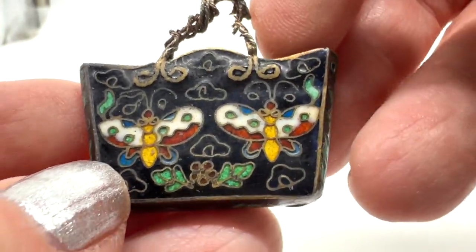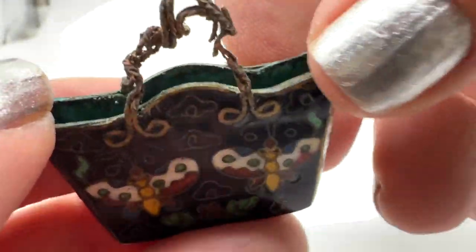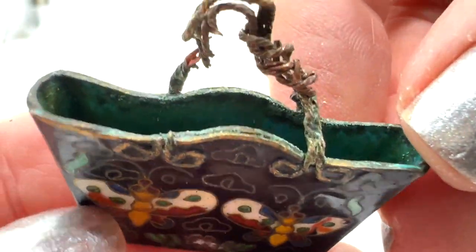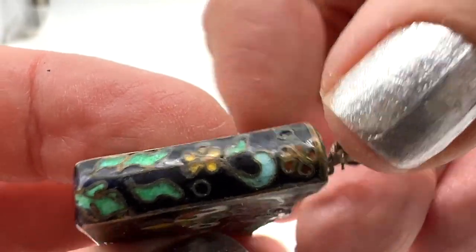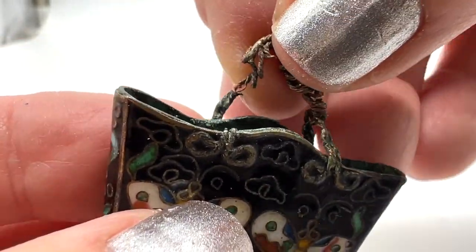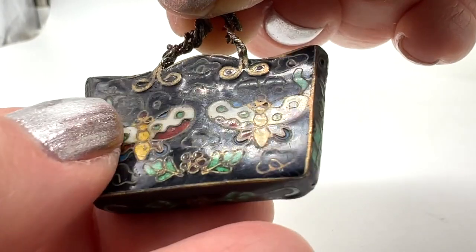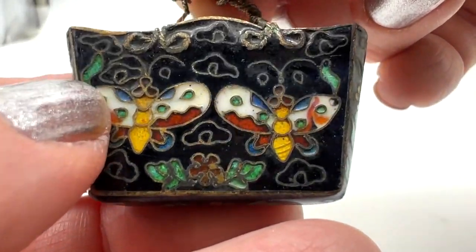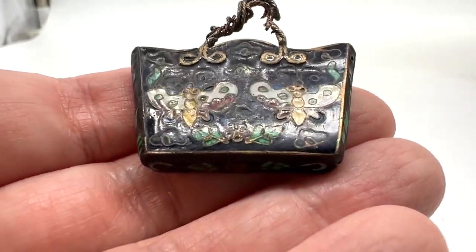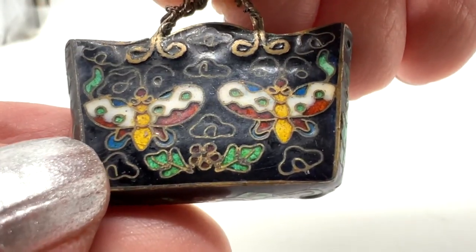I'm going to sell my antique purse — this is incredible. This technique is champlevé. It's in nice condition other than the handle, which broke off and someone twisted it up. I believe this could be safely worn as a pendant as is, or hung from a pin. Somebody with the know-how could fix the handle. It's $30 — just lovely with those butterflies. It's like a little work of art.